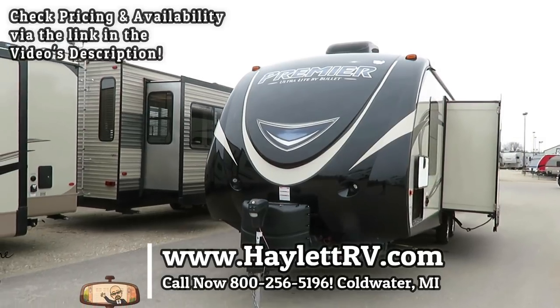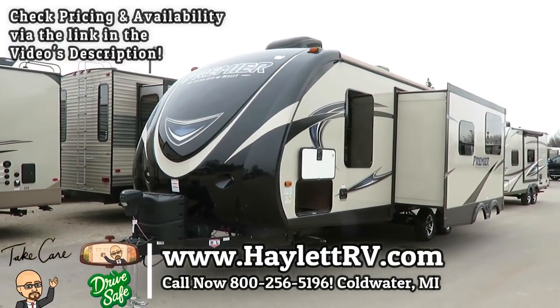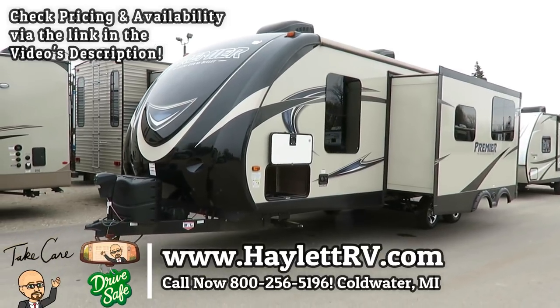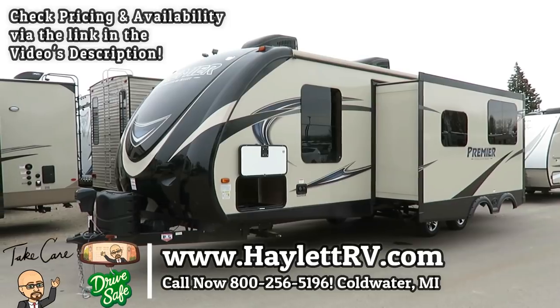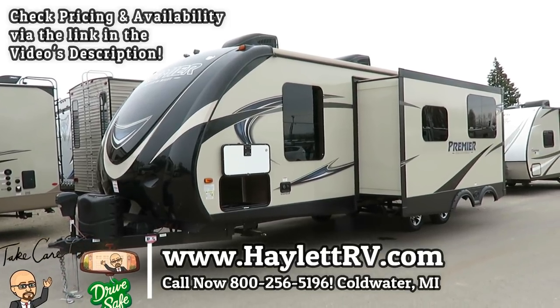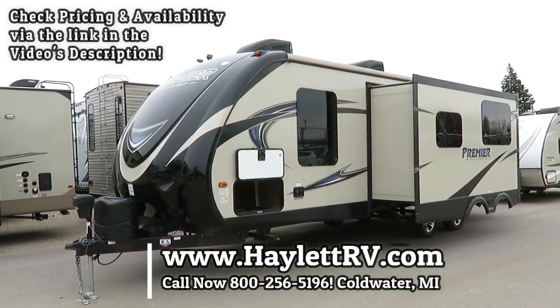She's sharp. If I saw something wrong with it, I'd say something. There's nothing wrong with it. The only problem with it is it's in my driveway instead of yours. Give us a call: 800-256-5196. Haylet RV of Coldwater, Michigan. Take care, stay safe, have fun, and happy camping, everyone.